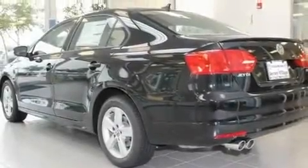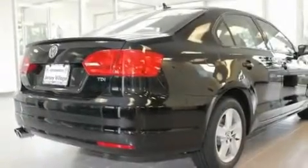With an EPA estimated rating of 42 miles per gallon on the highway, this automobile does not compromise its fuel efficiency for size, comfort, or fun.